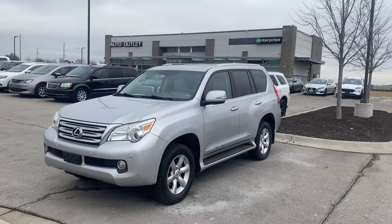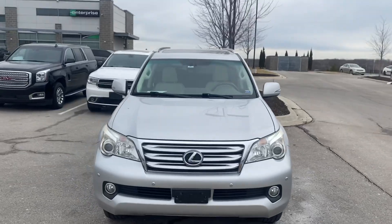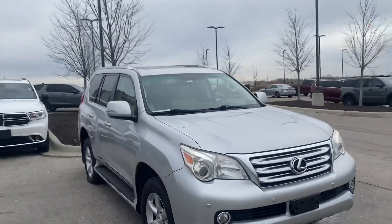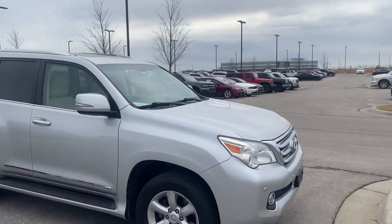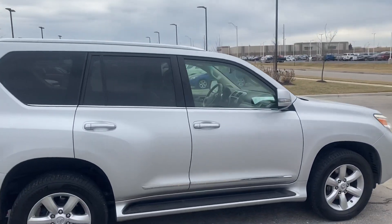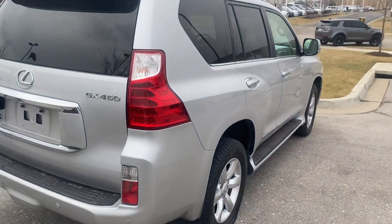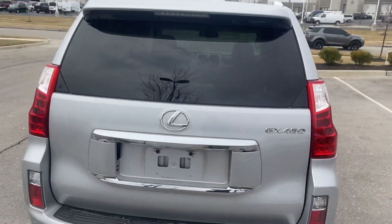Hey Eric, this is Scott over at Premier Auto Outlet, and this is the Lexus GX 460 that you had interest in. Looking over the vehicle, you're going to see that it's in good condition. Not a whole lot that I feel like I need to point out to you. Overall, the vehicle's been well taken care of.